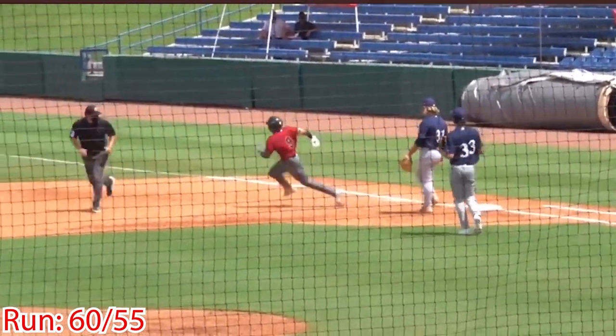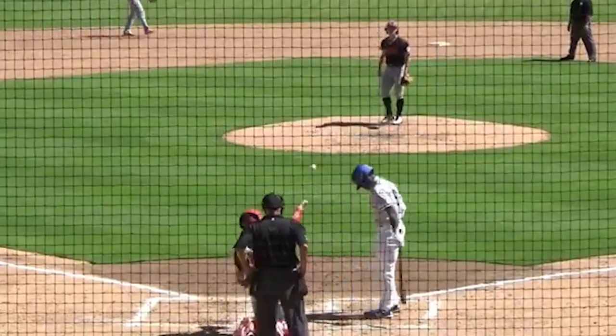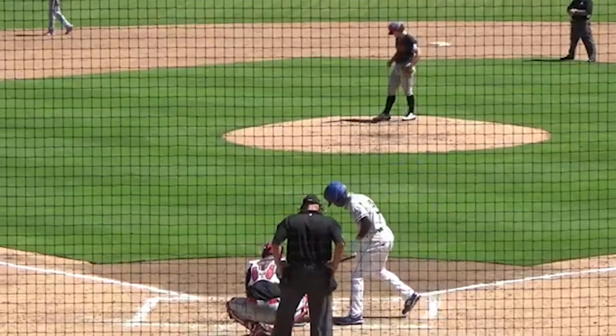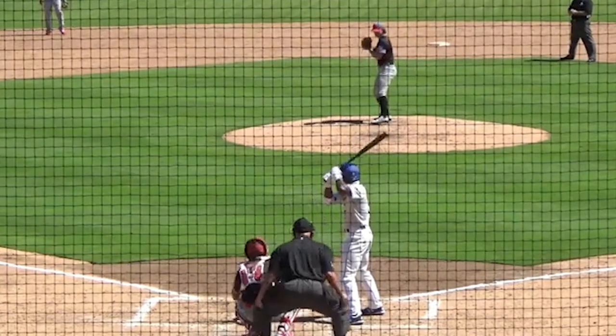His batting stance is an open stance with his feet close and a long stride. His hands are high as well as his elbow. He is comfortable in the box and generates power through his lower half. He is a quick-twitch athlete with plus athleticism, projectable with room to add good strength, and has strong arms.